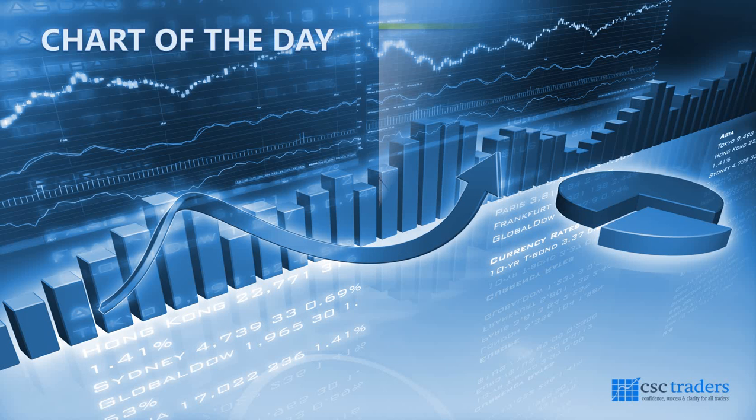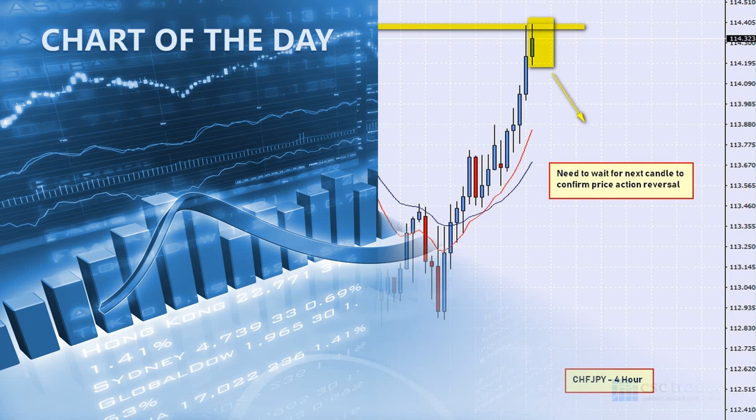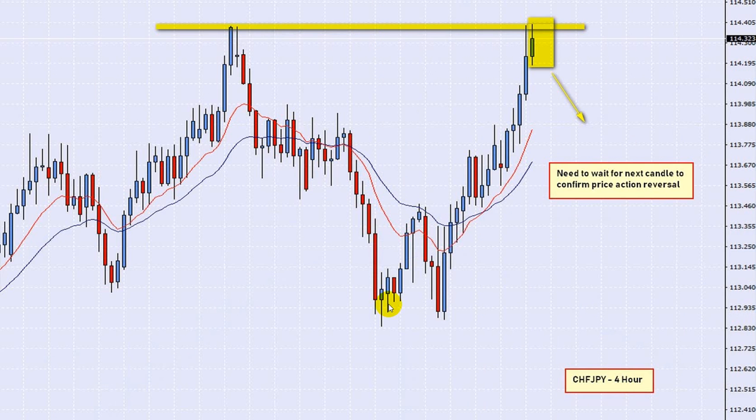Let's jump into our chart of the day. As that was the only major data released yesterday, and incidentally yesterday's chart of the day did not form for us, so we move on and look for something else. What I found for us this morning is the Swiss Yen, CHF/JPY, on a four-hour time frame.